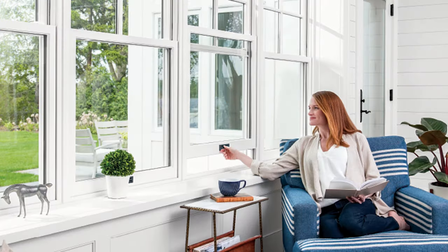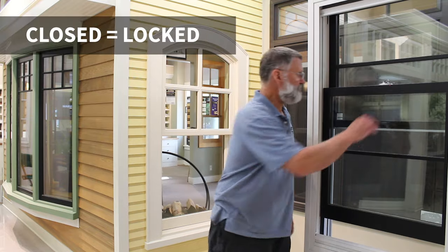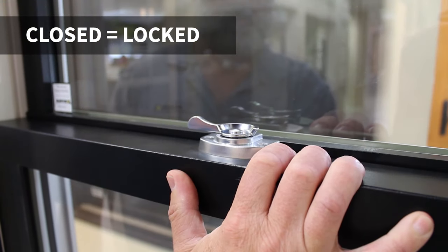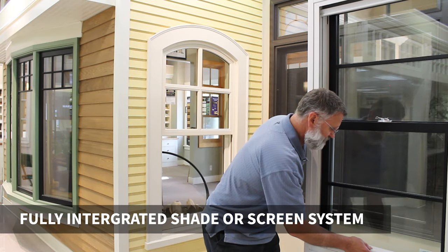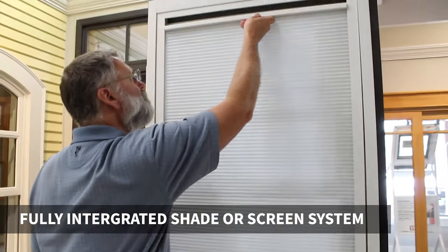Ultimate windows and doors are the most innovative of Marvin's product collections, with features like the first-in-class, next-generation, self-walking double-hung window, fully integrated shade and screen systems, and many more.